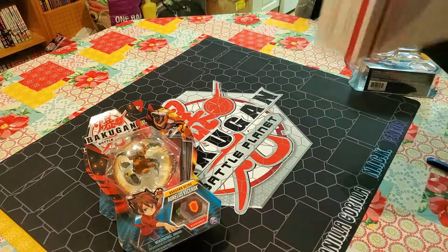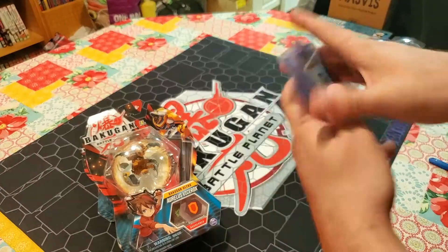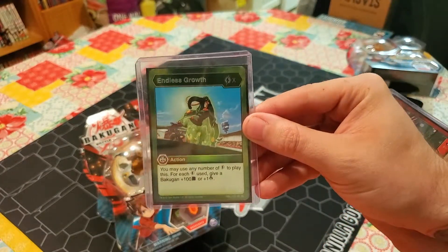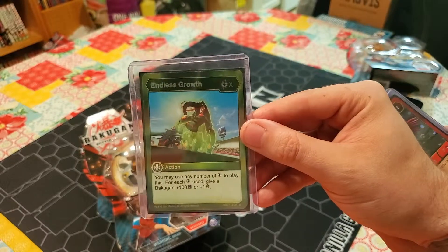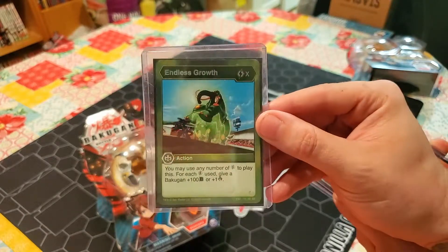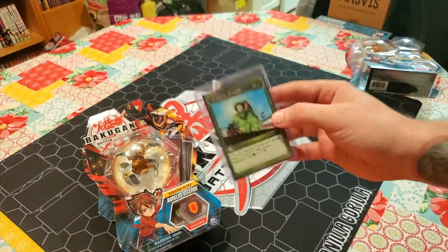And then as for the rest of the stuff in this package we got some cards. We got three copies of Endless Growth - super good card. It is an x-cost Ventus. You may use any number of energy to play it and for each energy used you give any Bakugan that you choose plus 100 b-power and one damage. So that's super nice - kind of depending on the situation this card can be an absolute game changer.